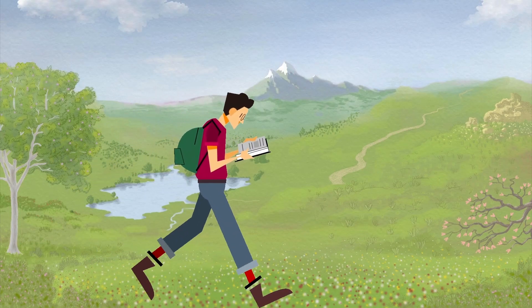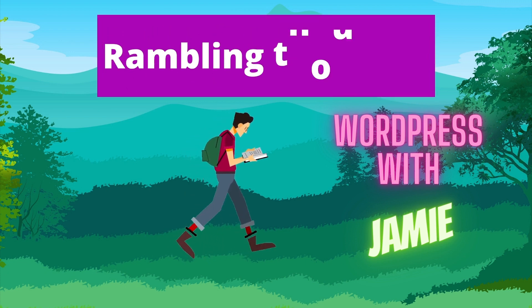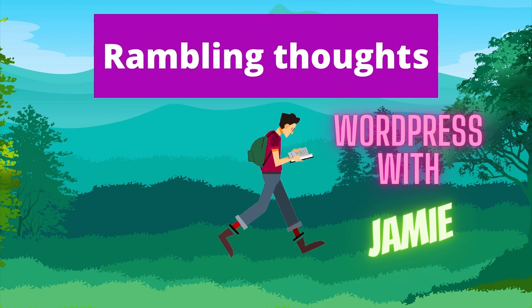Before I give you a demo and show you just how easy it is to build a website using Canva, just a tiny bit of history and context, because I think that's really interesting. I've taken this from Wikipedia, and I didn't know most of this stuff. Canva is an Australian graphic design platform used to create social media graphics, presentations, posters, documents, other visual content, and now websites.